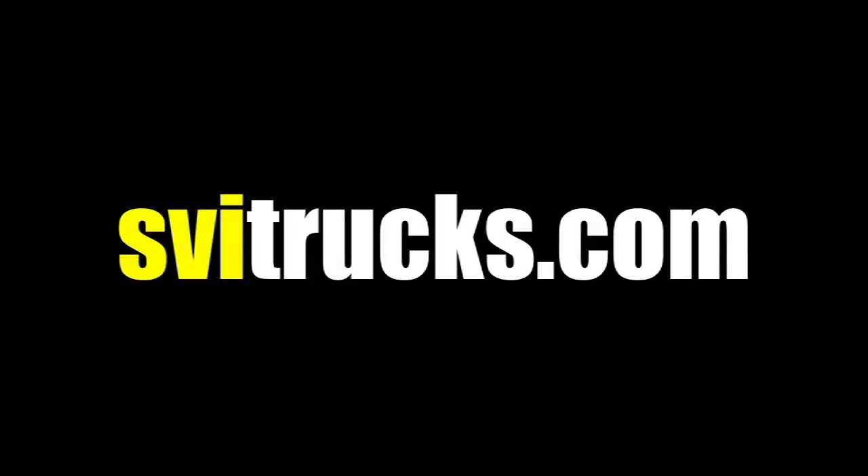If you want to learn even more about us, contact your local dealer or SVI directly at svitrucks.com or on Facebook, Twitter, and YouTube.